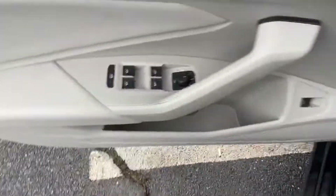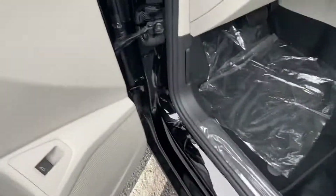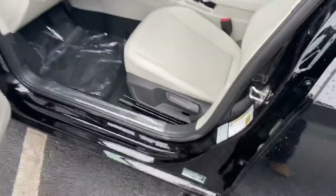All your window controls are going to be in the door itself, along with your trunk release and your hood release down here as well. The SE does come with manual seating, and this one has the storm gray interior.